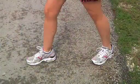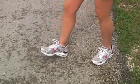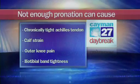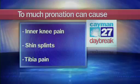Not allowing proper pronation may lead to chronically tight Achilles tendons, calf strains, outer knee pain, and iliotibial band tightness. Too much pronation must be controlled either through a motion control shoe or a custom fitted orthotic. If you have too much pronation that goes uncontrolled, it can cause inner knee pain, shin splints, and tibia pain.